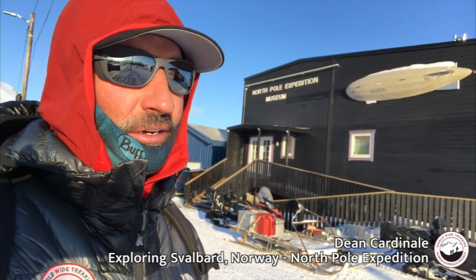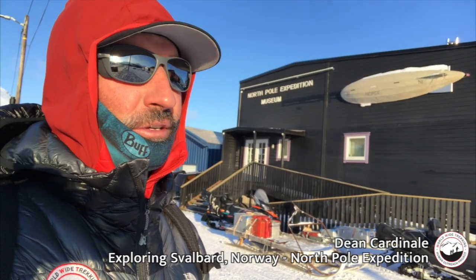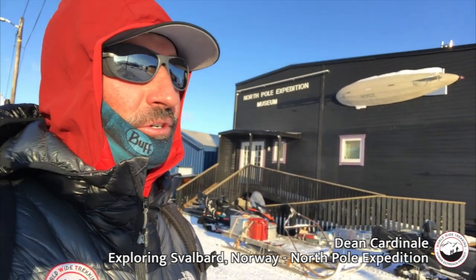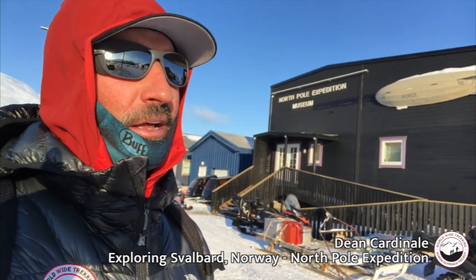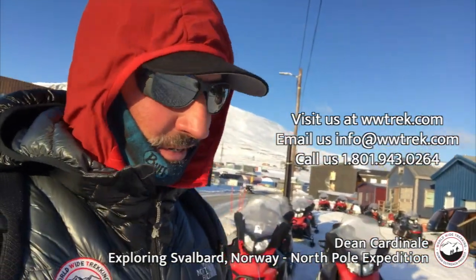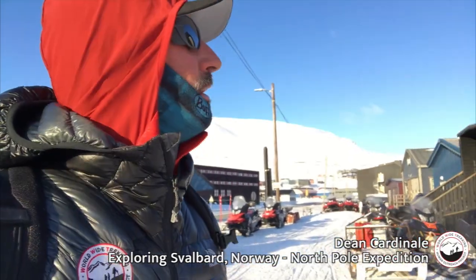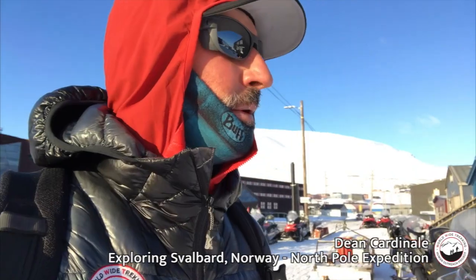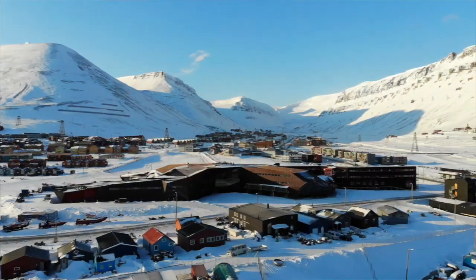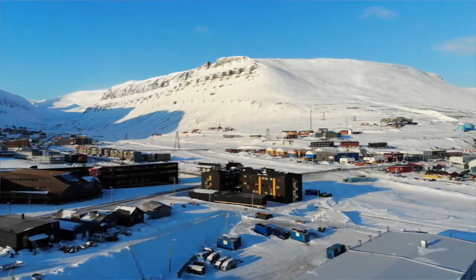There was an Italian airship that crashed, and they had a rescue involving around 1,500 people over 48 days trying to rescue the survivors. There's a bunch of framed newspaper headlines and a lot of gear on display. It was really cool to check out the North Pole Expedition Museum — honored to have seen it on this beautiful day.